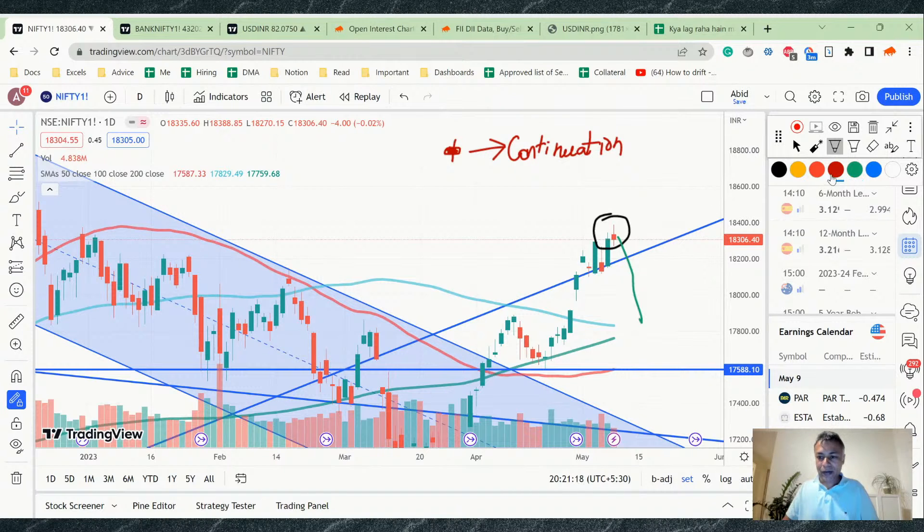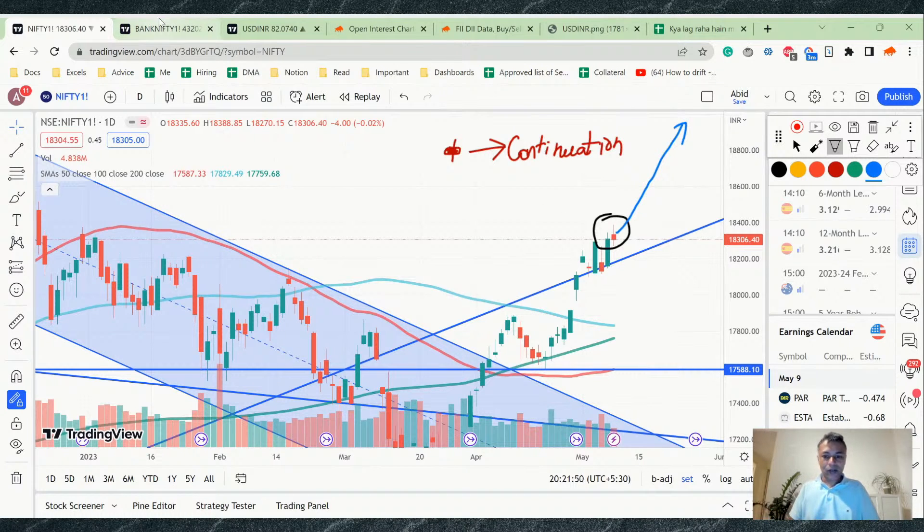It would be very surprising if the market collapsed from here — highly unlikely. A few days back there was also an indecision doji candle, followed by a bullish engulfing, then a pullback that didn't hold, and now we have again bounced from the trend line with another doji. This is most likely a continuation candle. If tomorrow brings a strong open or strong close, we are likely to see Nifty continue upward.